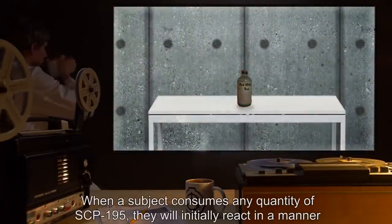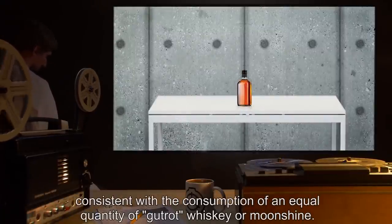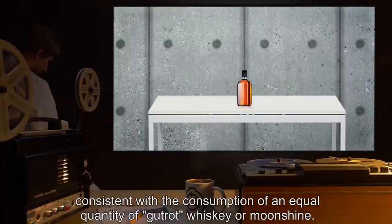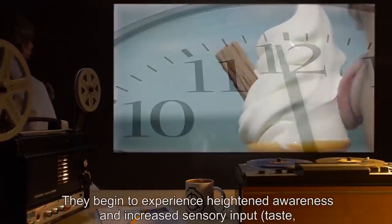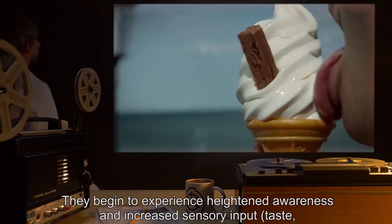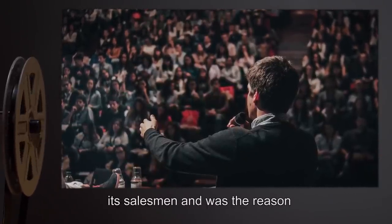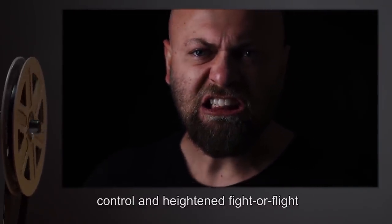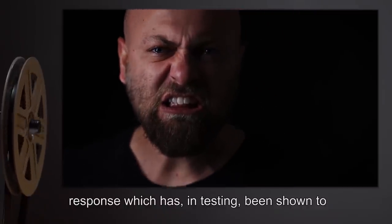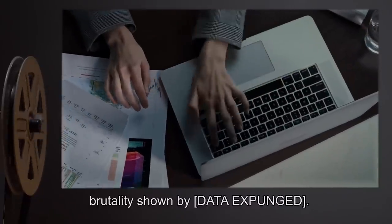When a subject consumes any quantity of SCP-195, they will initially react in a manner consistent with the consumption of an equal quantity of gut-rot whiskey or moonshine. Within a short span of time — the time frame varies by subject — they begin to experience heightened awareness and increased sensory input: taste, touch, smell, etc. This effect of the whiskey was advertised by its salesmen and was the reason for its target audience. With this heightened sensory capability, however, comes a general decrease in impulse control and heightened fight-or-flight response, which has, in testing, been shown to lead to markedly increased levels of violent behavior.